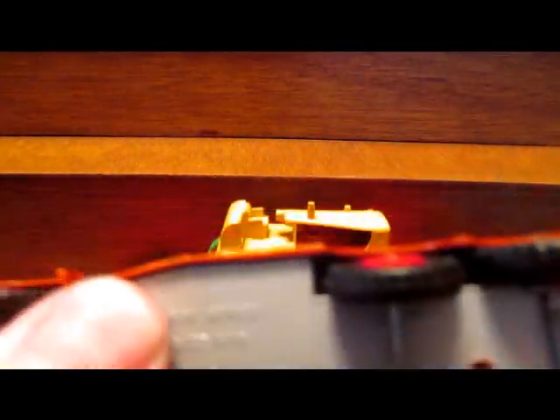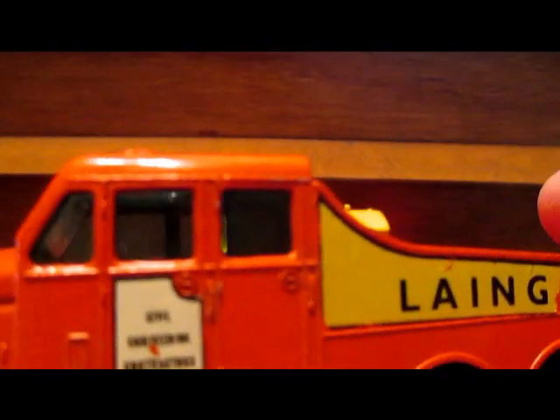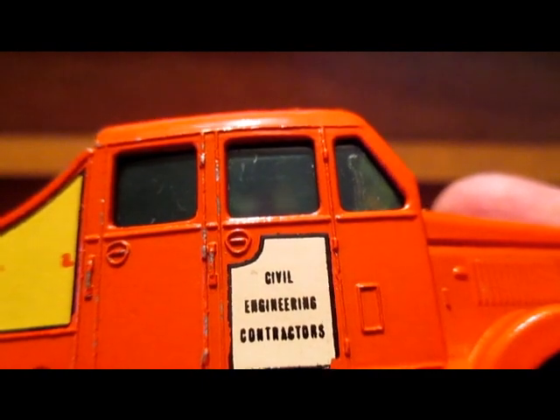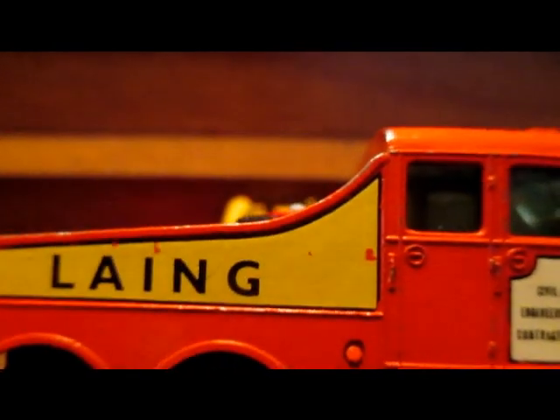It's got a nice metal tow hook which is part of the base plate. It's got the Lange decals on both sides, and on the doors it reads 'civil engineering contractors.' The original decal would have had that in small letters — civil engineering contractors on both sides — so this is a slightly later model.